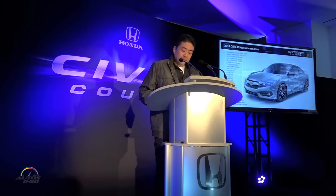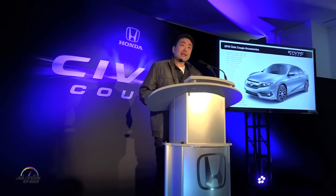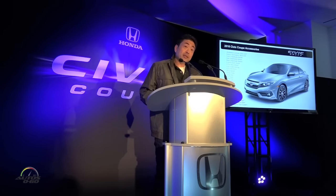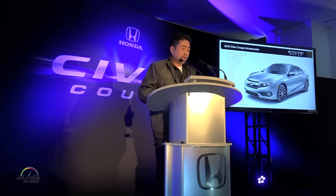We're also focused on expanding our genuine Honda accessory lineup. And for the 10th gen Civic Coupe, we've geared many of these towards those styling items that we know these customers will want to purchase and use to personalize their vehicles. A complete list of those accessories is in the handout that you have in front of you, and if we need more information, we can get that to you at the end of the event.